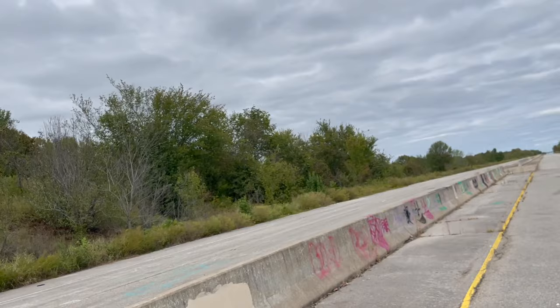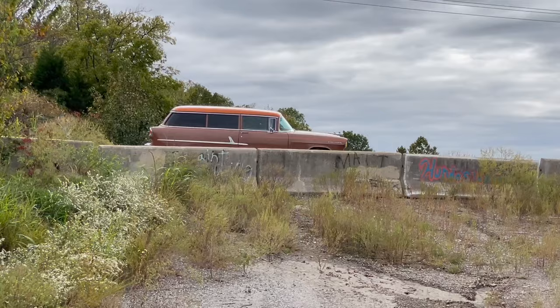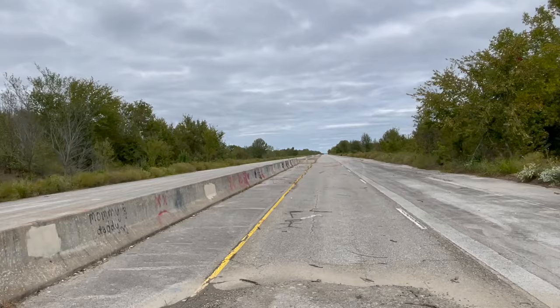How nuts is this? Abandoned highway. And look at the 55 right up there. Amazing. All right, let's get back on the road.